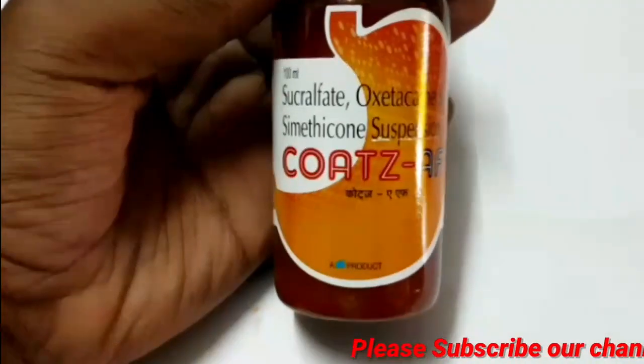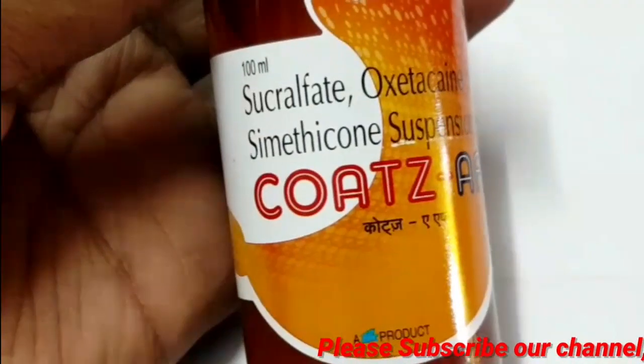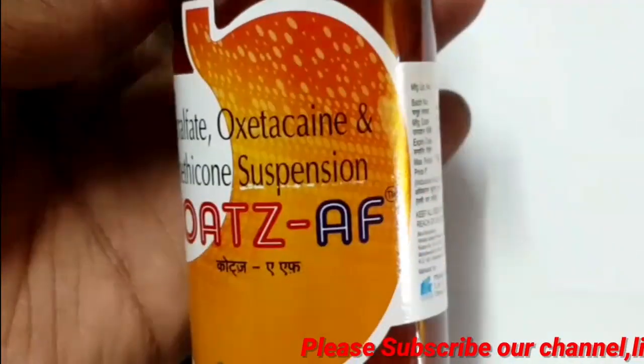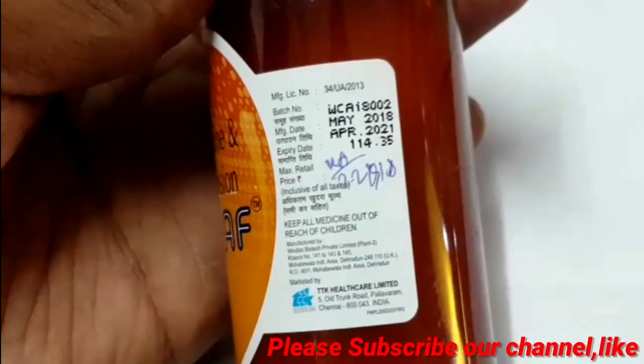I will talk about the Simethicone products. It contains poly-dimethylsiloxane. It is an anti-foaming agent.